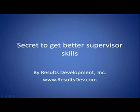Hi everybody, this is Terry from Results Development. Today we will talk about the secret to get better supervisory skills. As you look to grow your supervisory skills, there's a recipe to follow that has proven itself over and over. This talk will review the basic recipe for growing any new skill, including any new supervisory skill.